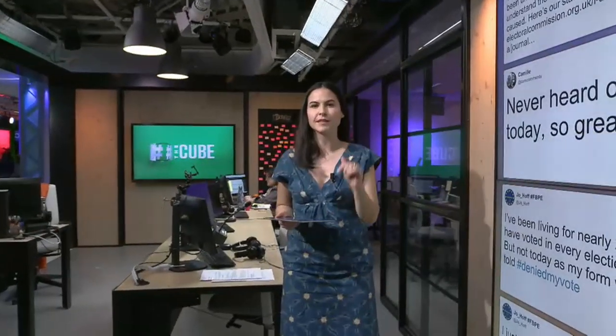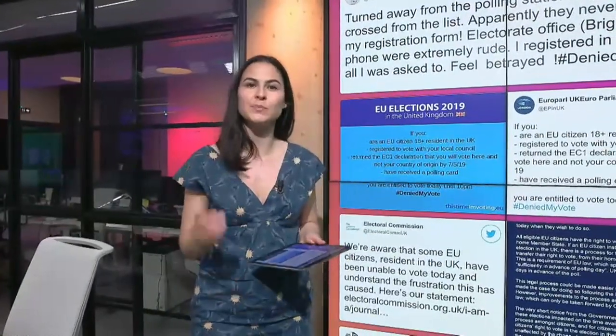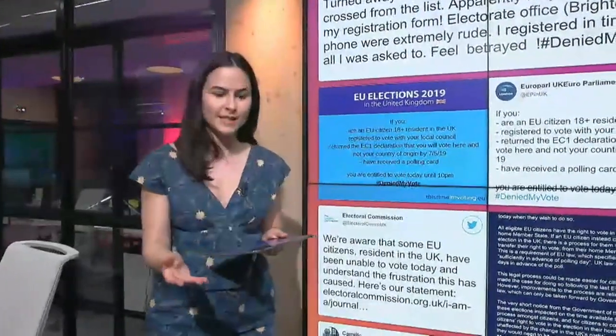Hundreds of EU nationals living in the UK say they have been unable to vote in the EU parliamentary elections. Just a few hours after the polling stations opened, the hashtag #DeniedMyVote started trending on Twitter, with stories of potential voters being turned away from their polling stations.